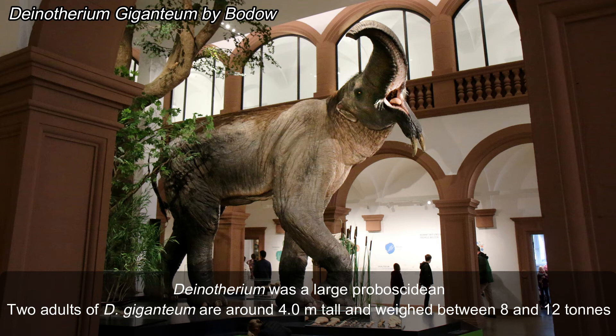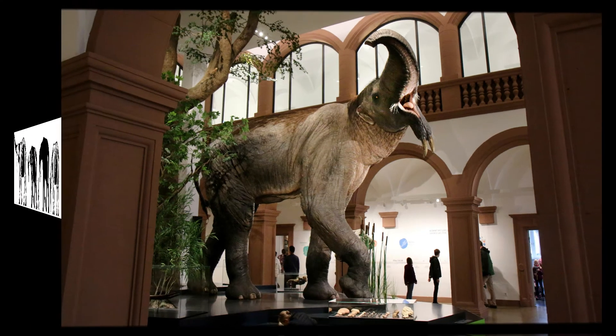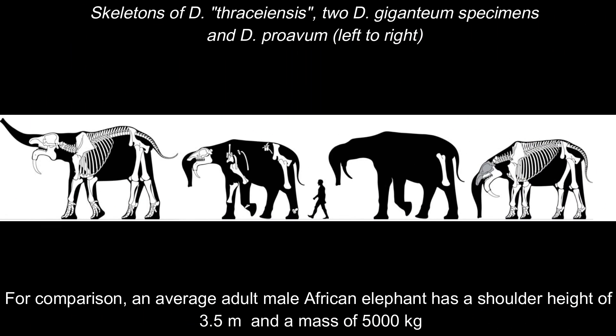Two adults of Dynotherium giganteum are around 4 meters tall and weigh between 8 and 12 tons. Out of the various species of Dynotherium, Dynotherium thraceiensis is the largest, with a body mass of 13,200 kg and a shoulder height of 4.01 meters. For comparison, an average adult male African elephant has a shoulder height of 3.5 meters and a mass of 5,000 kg.